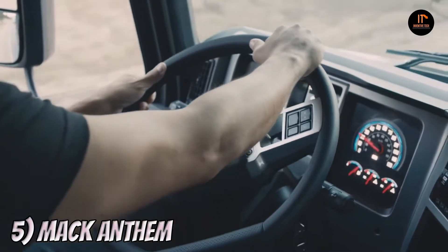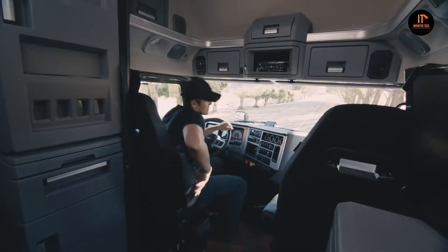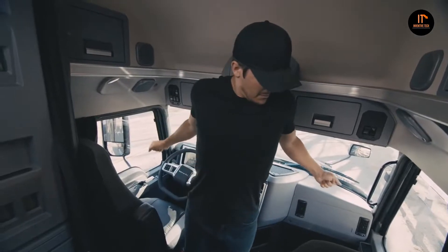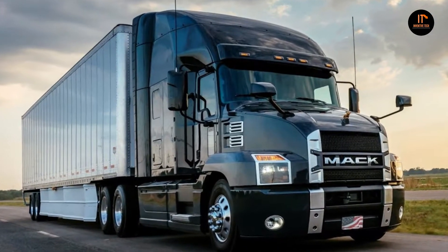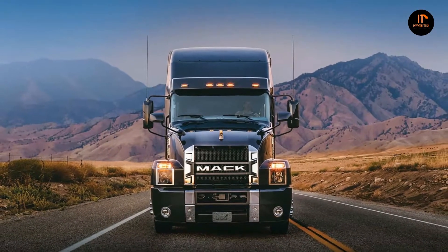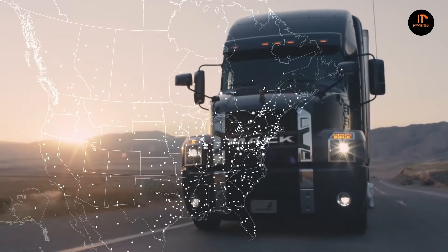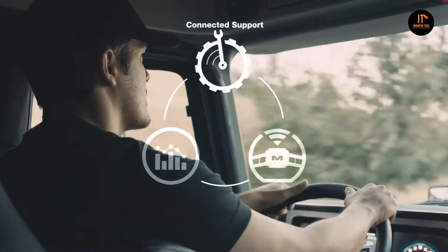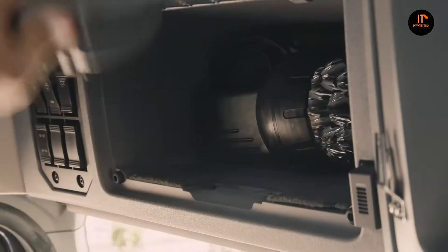Number 5: Mack Anthem. The Mack Anthem is a series of heavy-duty trucks built by Mack Trucks. It has a long, low-drag hood and fenders, and is designed as a highway semi-tractor with good fuel economy. Introduced in 2018, it remains in production in 2020. The Anthem is a long hood conventional designed for highway use, and can have a day cab or two different sleeper compartments. It has aerodynamic aids as standard, with others available.